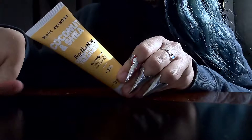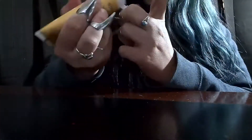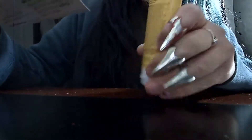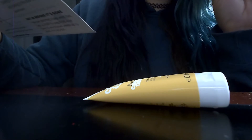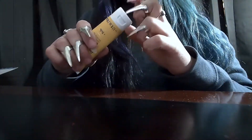So the first thing we have is the Marc Anthony Coconut Shea Butter Deep Nourishing Conditioner Treatment. This deep nourishing hair mask is made with biotin, 100% extra virgin coconut oil, and shea butter to wrap every strand in rich hydration. It's used to help retain moisture, soften, smooth, detangle, and give dry, damaged hair new life. That was my first one.